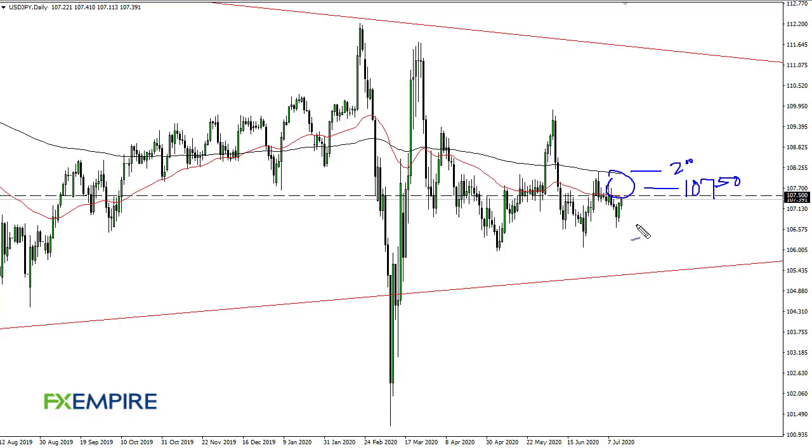I'm looking to fade signs of exhaustion for a potential run back down to 106. If we did break above the 200-day EMA, then 110 is possible, but that seems to be a lot less likely than a pullback.